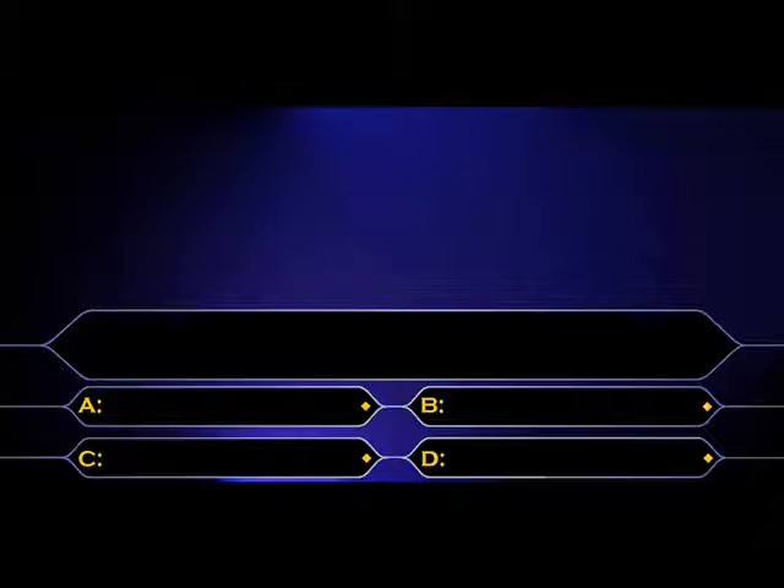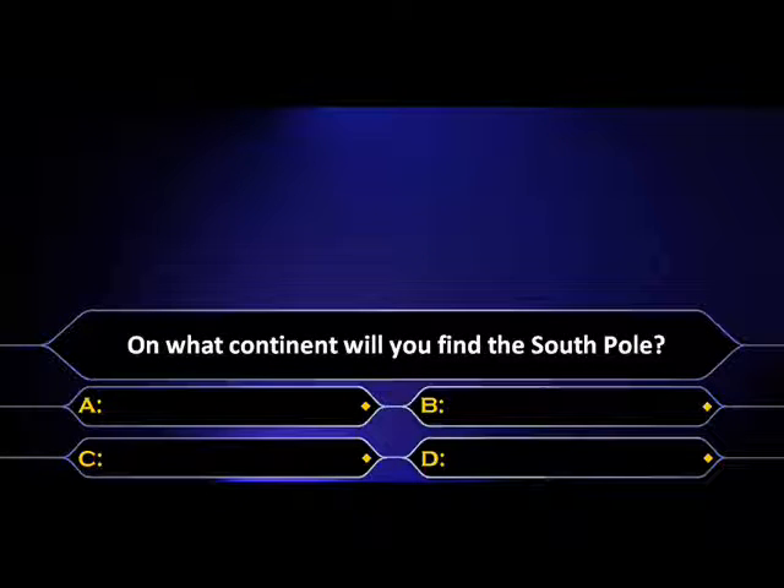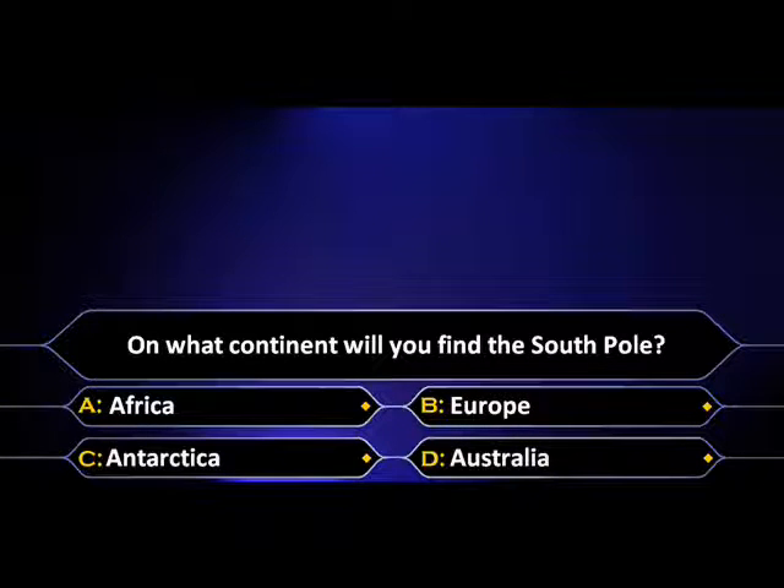Here is your $100 question. On what continent will you find the South Pole? Africa, Europe, Antarctica, or Australia.